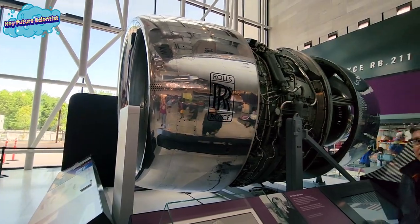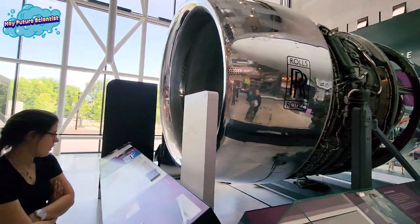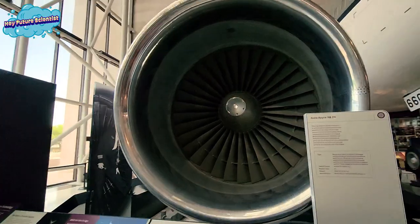The jet engine completely changed air travel. It created faster travel and more affordable plane tickets.